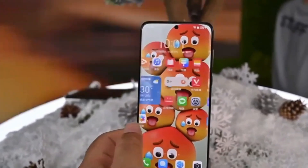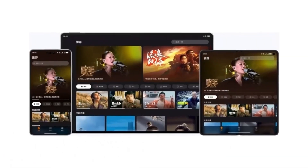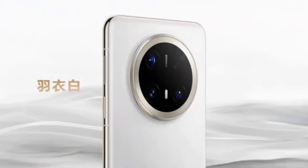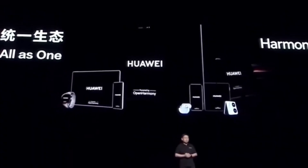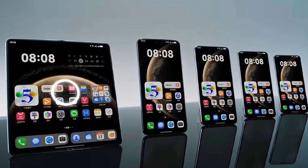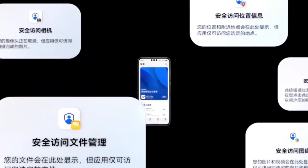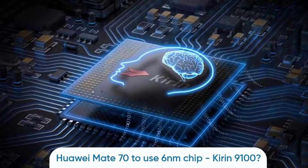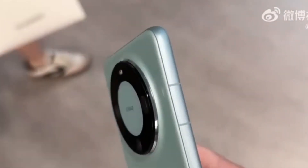So how did SMIC manage to produce a 6nm chip without EUV? The answer lies in a technique called multiple exposure. Using older deep ultraviolet (DUV) lithography machines, SMIC employed this method to etch intricate and compact patterns onto silicon wafers. By carefully aligning and exposing each layer multiple times, SMIC succeeded at manufacturing the Kirin 9100. However, this workaround comes with trade-offs: the process reduces chip performance, lowers production yields, and increases costs.